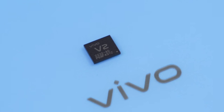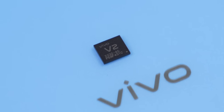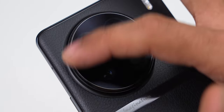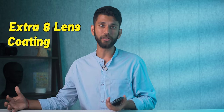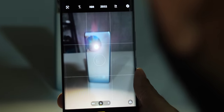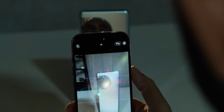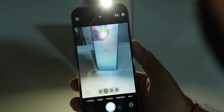This year, you get Vivo's new V2 chip, which helps with photos and videos, reducing noise in low-light shots. The video quality in low-light was good. Also, I noticed you get extra 8-lens coating on the camera glass this year. So if you hold the camera against a strong light, there's literally no flare. Whereas with the iPhone 14 Pro, you can clearly see the light reflection and bad flare.